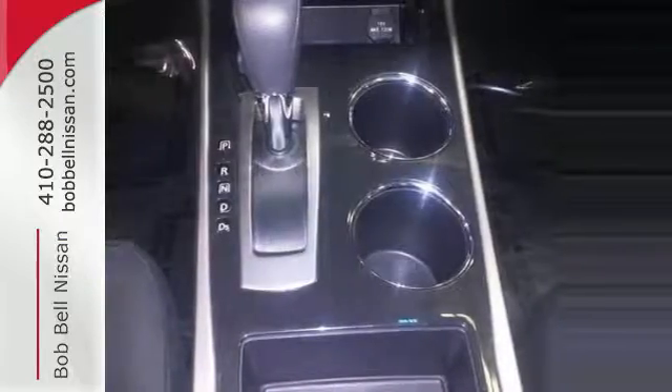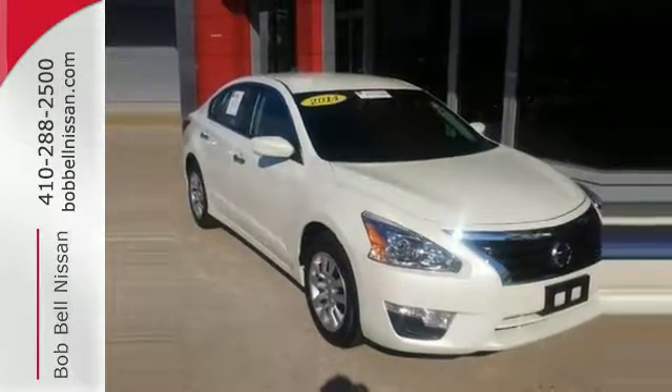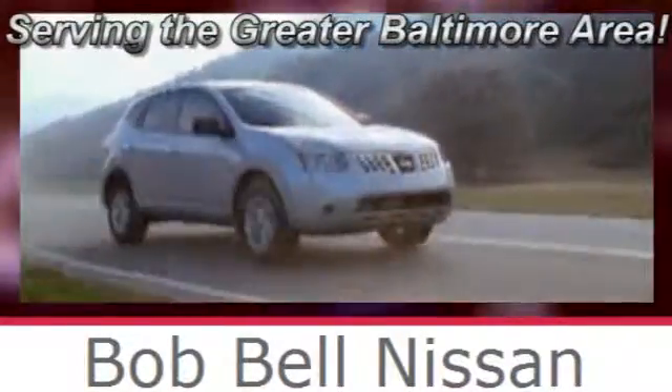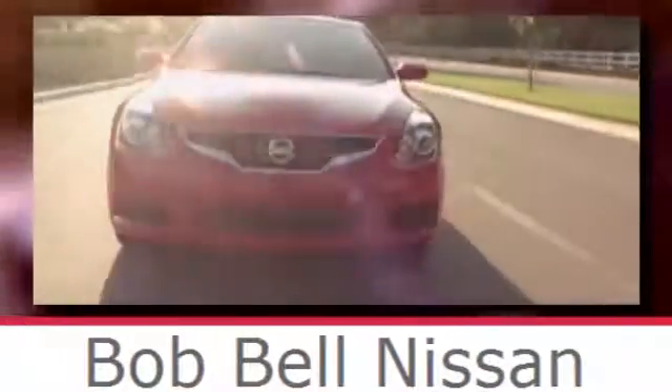You'll be impressed with this Altima — come in for a test drive today. Bob Bell Nissan Kia, serving the greater Baltimore area for all your automotive needs. Discover our great selection of new Nissans today. Here's the one for you.